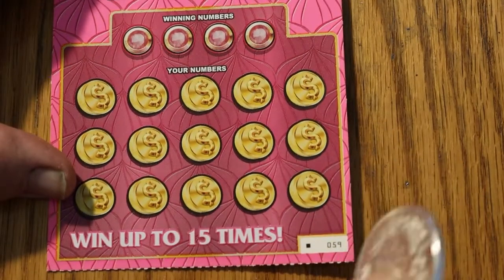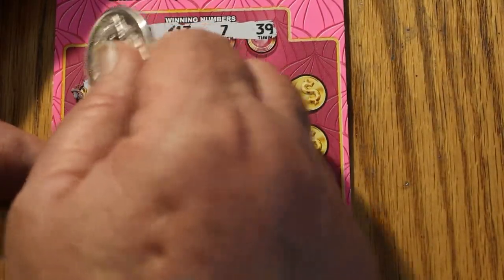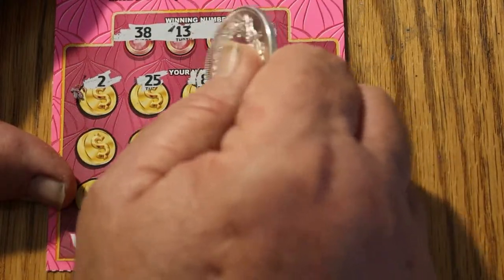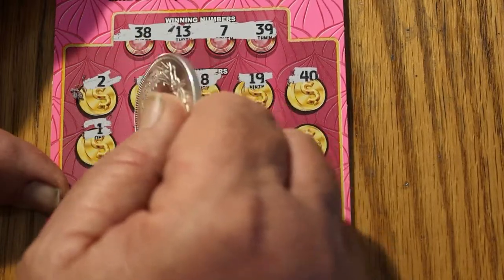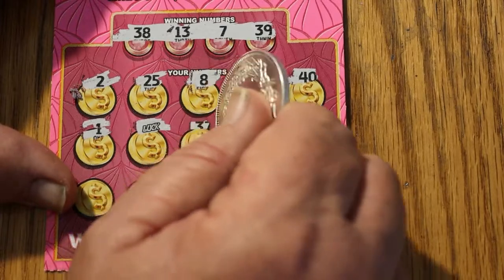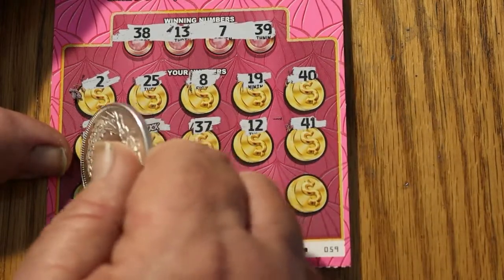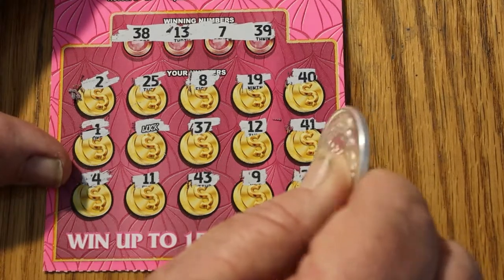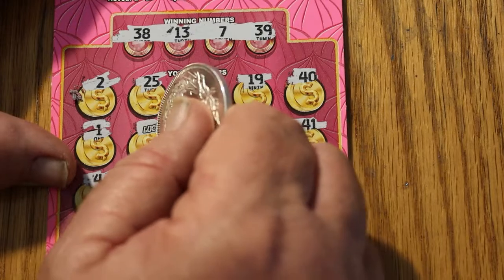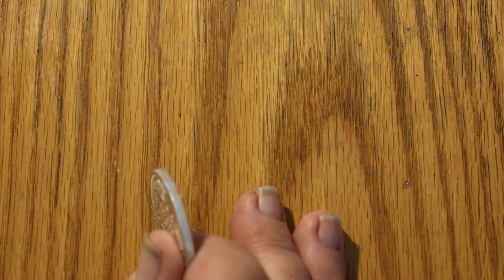Final ticket of the Lady Lucks — 59, black box. 38, 13, 7, and 39. 2. 25. Number 8. 19. 41. 1. And the Luck symbol — I was wondering if that was ever going to show up. 37, 12, 4, 41. There's number 4. 11. 43. Number 9. 22. So we're going to get AZ'd with a dollar — yes, we are.